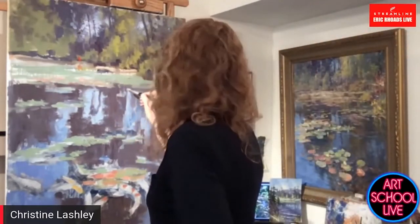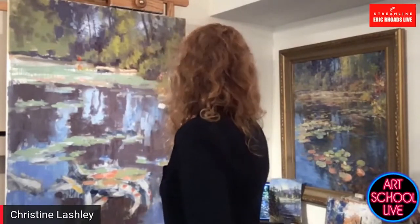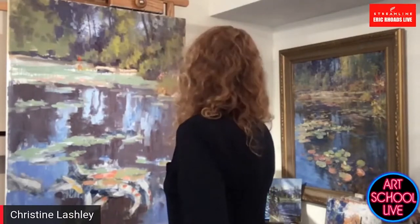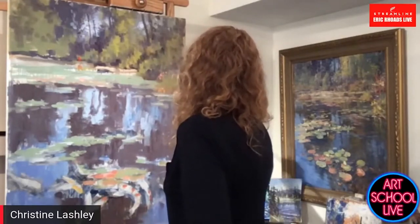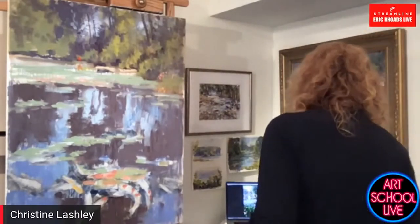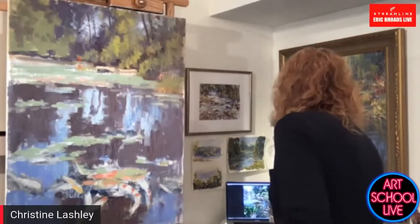Joanna asked, will I be using water soluble oils on my Russia trip? No — I take oils. I love the Russian paints, so I use that as an opportunity — when I first get there I'll buy a bunch of Russian paints. I bought like 60 tubes and brought them back when I was there in March.